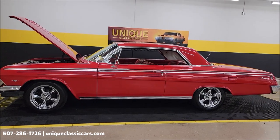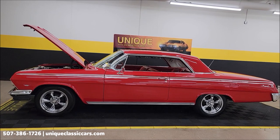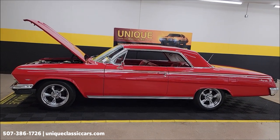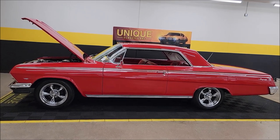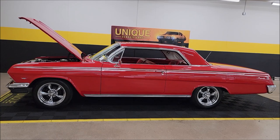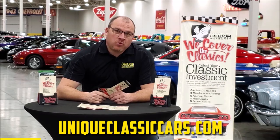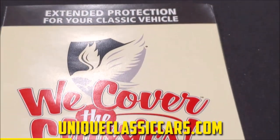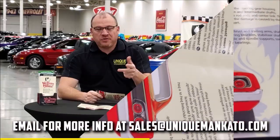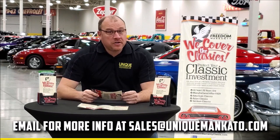1962 Chevrolet Impala sport coupe, two-door hardtop. Three-month, 500-mile warranty protection plan included in the purchase, may be extendable out to 10 years — consult with your sales associate at 507-386-1726. UniqueClassicCars.com — check out all the still pictures including the underside. We do consider trades, financing is available, and we can assist with transportation. This car also qualifies for an extended warranty covering major components like engine, transmission, and drivetrain — up to 10 years. Contact us for a quote today.